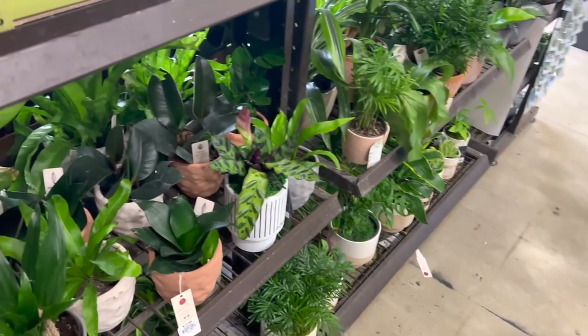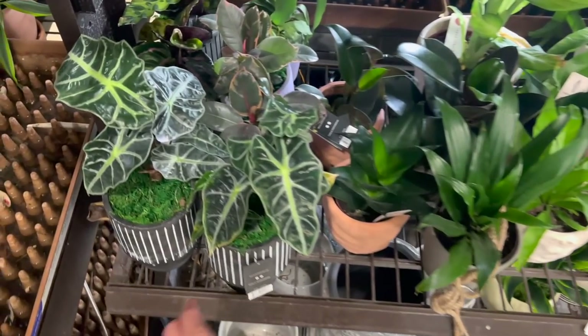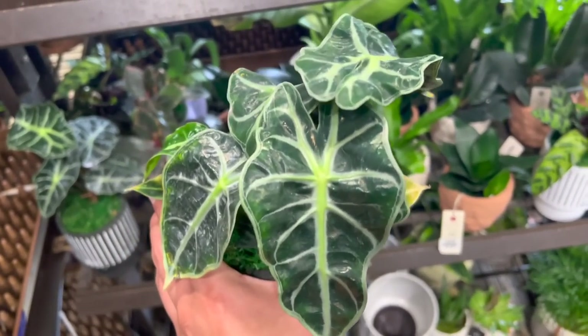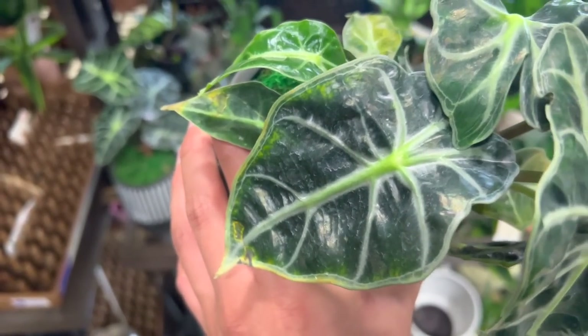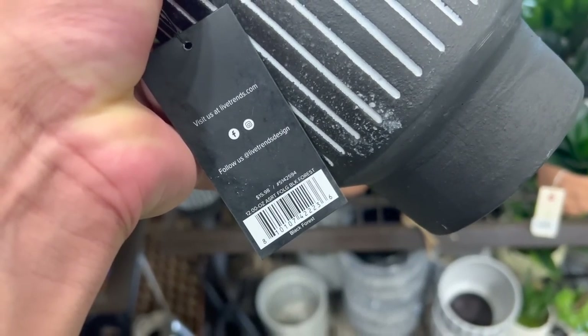So many beautiful plants, you guys. Again, this location is really far - it's like the opposite of town from where I live - but I might be coming here a lot more often because there was another Lowe's nearby and they had some really really good stuff. I'm always trying to find some sort of irrigation but I never have any luck.